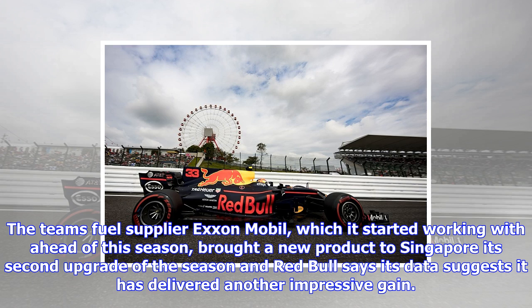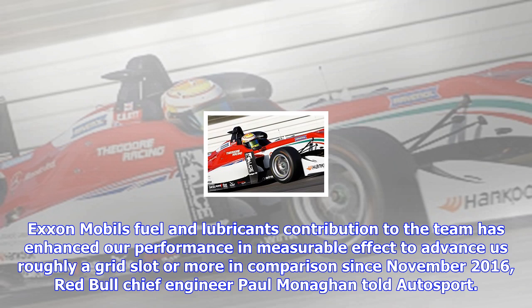The team's fuel supplier ExxonMobil, which it started working with ahead of this season, brought a new product to Singapore — its second upgrade of the season — and Red Bull says its data suggests it has delivered another impressive gain.